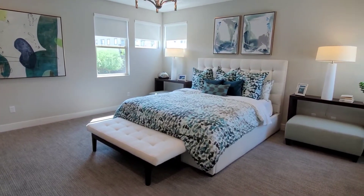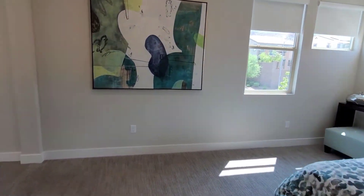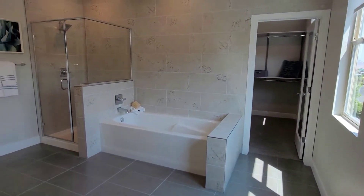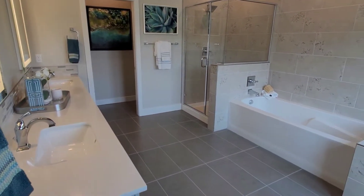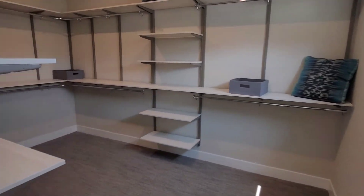The master bedroom is a great size, it really is. You've got the tile, the tub and shower, dual sinks, and the vanity. And then check out this closet.